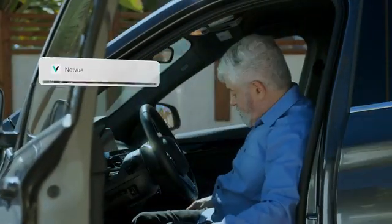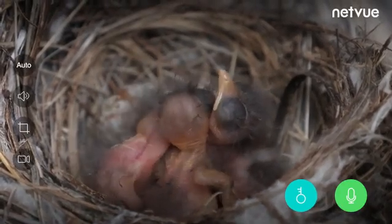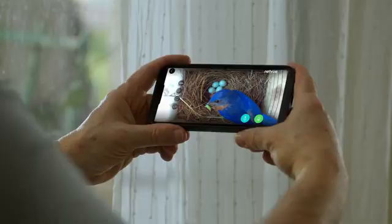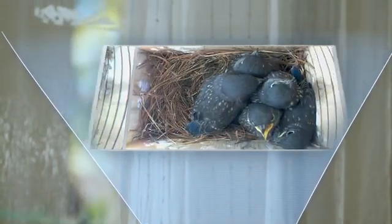No matter where you are, with just a mobile phone, you can easily access the bird's hatching process and embrace the miracle of life. Netview Bird Bee Nest will automatically create a time-lapse video to preserve the precious images without taking up a large amount of phone memory. It can condense nearly two months of bird nesting and incubation into a short video for easy review.